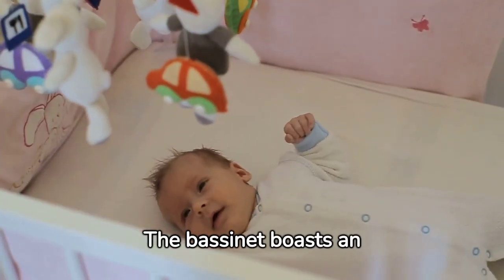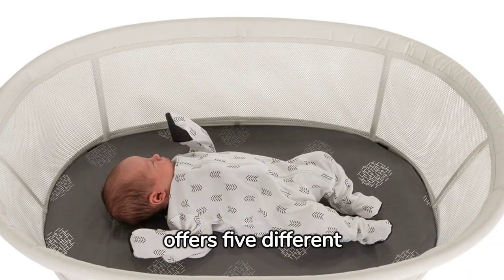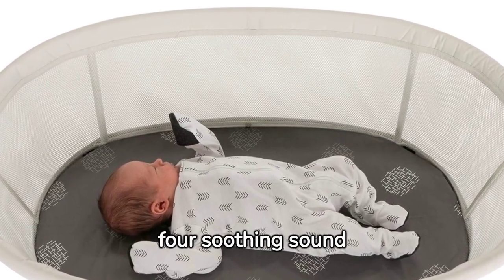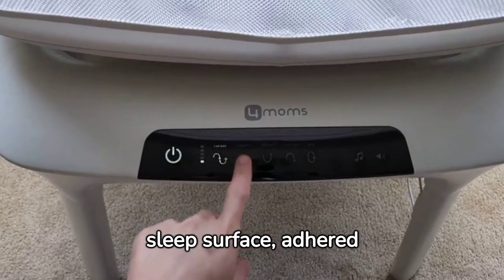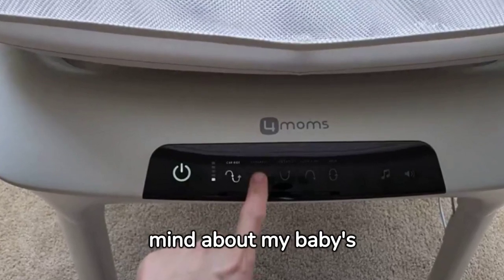The bassinet boasts an array of features that immediately caught my attention. Its adjustable design offers five different motions, five speeds, and four soothing sound options. The mesh sides for visibility and breathability, combined with a firm, flat sleep surface, adhere to the AAP Safe Sleep Guidelines, giving me peace of mind about my baby's safety.